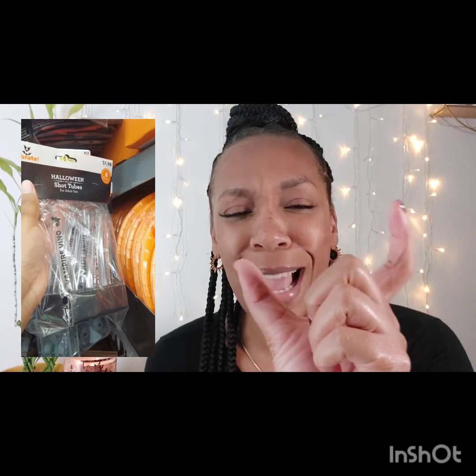In my Dollar Tree video I mentioned vampire blood bags — drink bags. Walmart has these blood shot glasses, or vials. It's a pack of six for $1.98 and it says 'vampire vino' on the side. They're just shot glasses for if you have a party or something like that. I would suggest these are for adults, not for children.